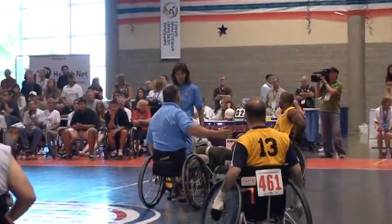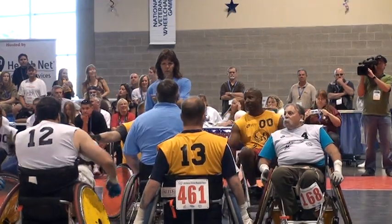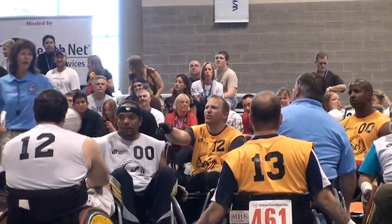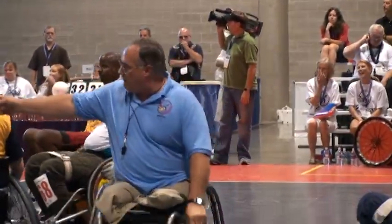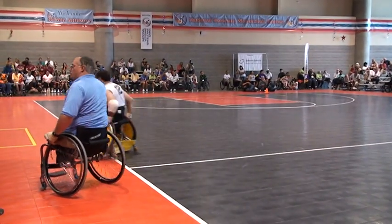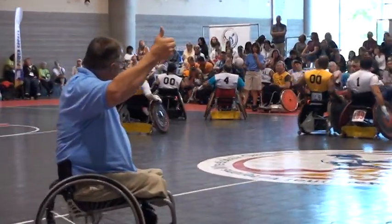As we wait and see what's going on between the officials, we've got a change of officials out there. Kelly is the lead official and she organizes this every year — she actually organizes the quad rugby event for the veterans games. The other official is Tim Davis, a combat veteran from Vietnam and a disabled Marine.